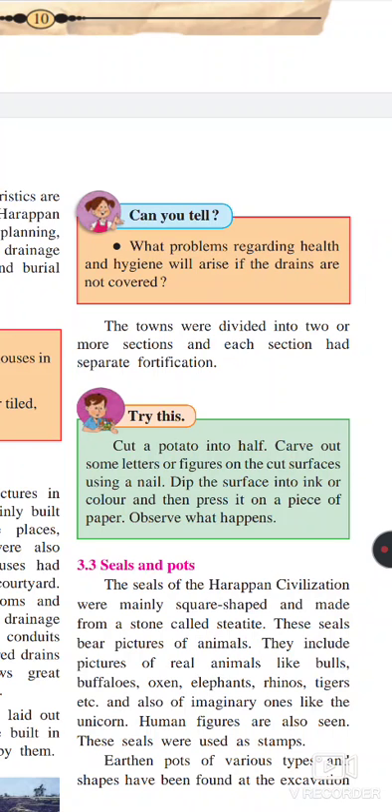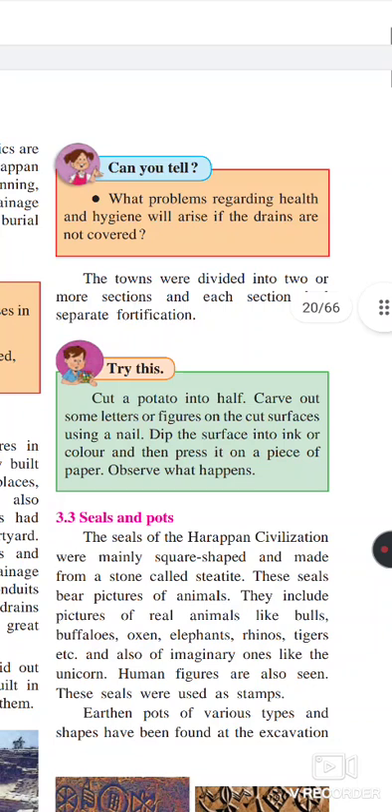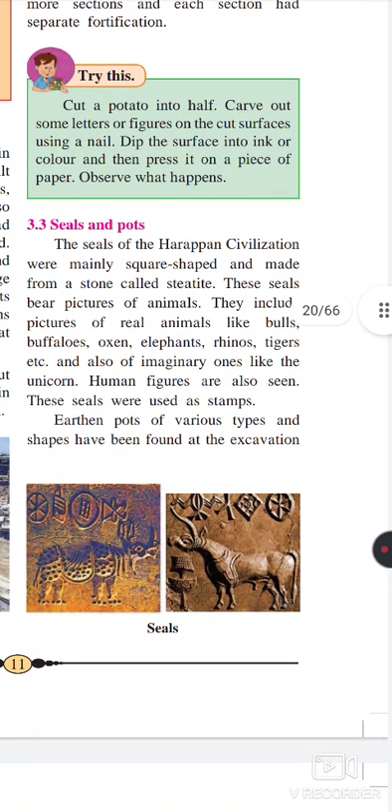These people are advanced technologically and they used this technology for public health and public services. The whole town is divided into two or more sections and each section had separate fortifications, seals, and paths. At the time of Harappan civilizations, they used these types of seals, which are square in shape and made from a stone called steatite. This is one of the material sources through which we come to know that this society developed a very well-structured trade system.